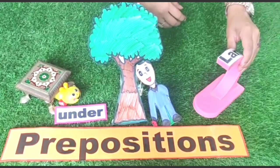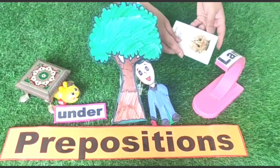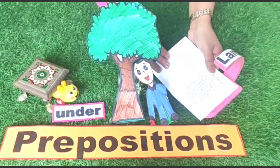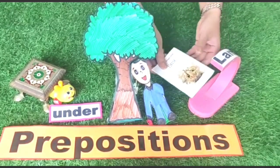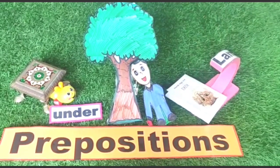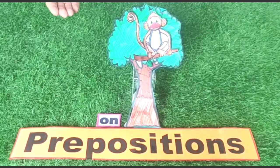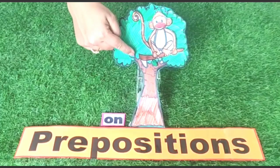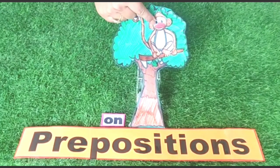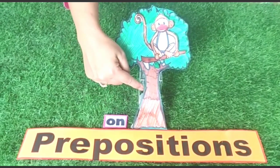My book is under the lamp. Now, monkey is on the tree — monkey is on the tree.